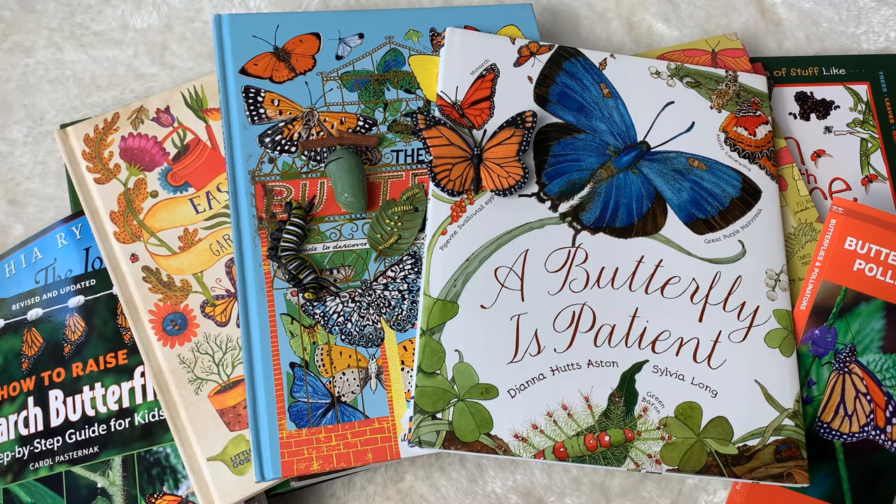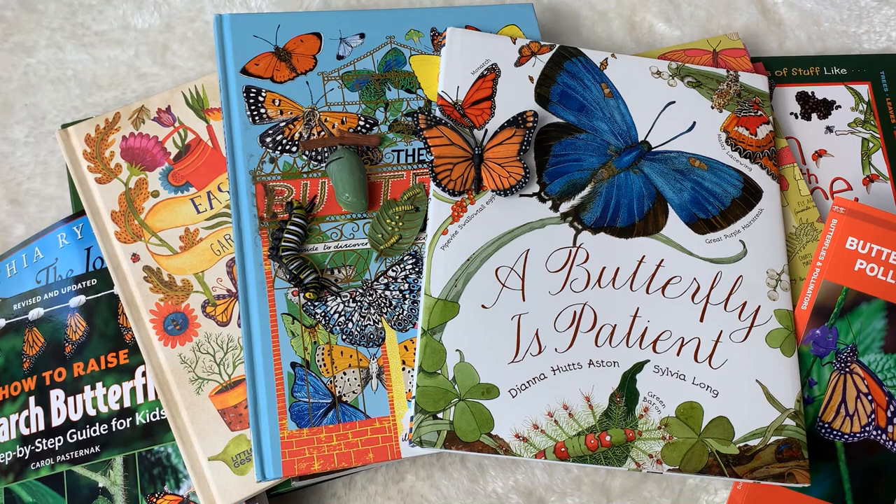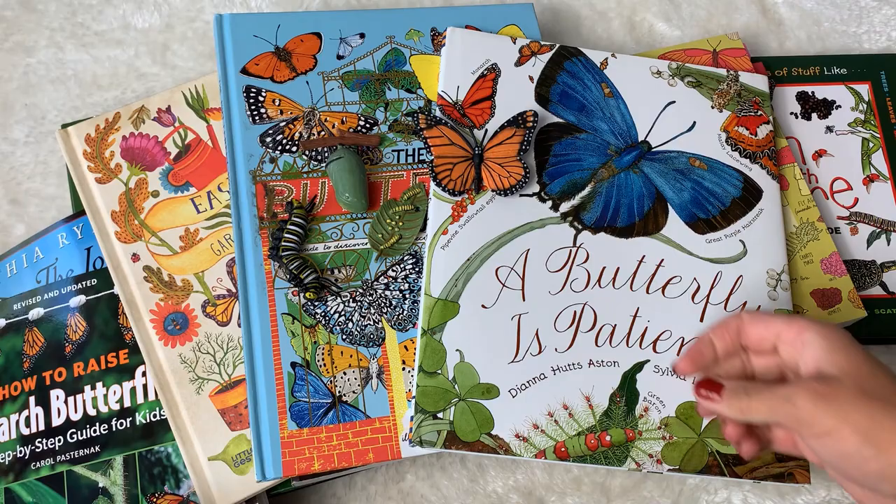Hi everyone, it's Suzanne. Welcome back. In today's video I'm sharing with you all the beautiful books that we are using to study butterflies. This is the second video in a little nature series we're doing this spring on the books we're studying for nature, and that includes birds, bees, butterflies, and bugs. The first video we did was on bugs and I will link that below, and the next one we're going to do is on bees and birds. If that interests you please make sure to hit like and subscribe and hit the little bell to be notified when I upload those videos.